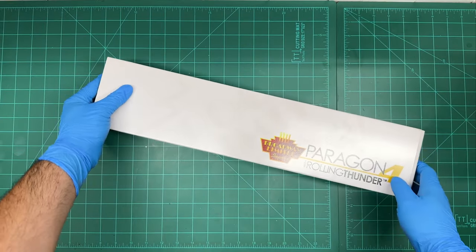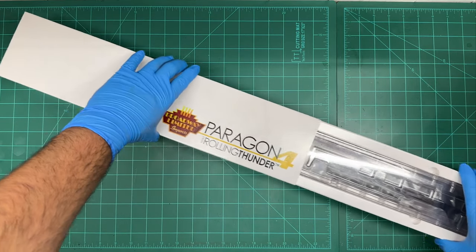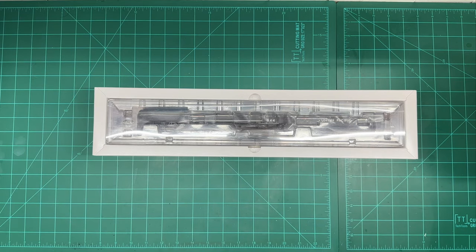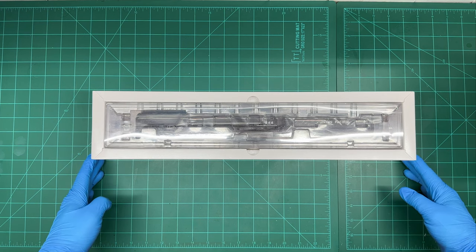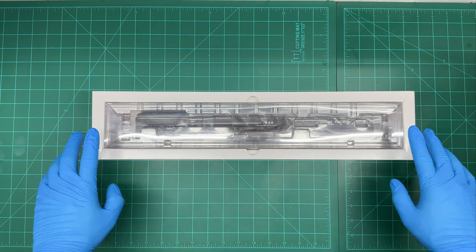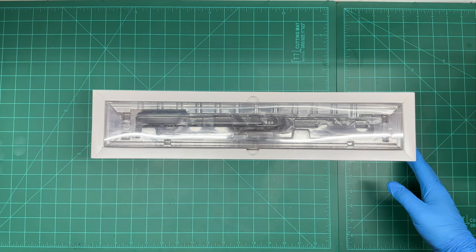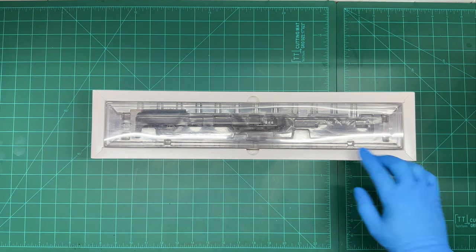Typically when I make a review I'll tell you guys it's been on my wish list and I've always wanted it — that is not the case with this one. I actually saw an ad on Facebook for Train World that they were having a sale on Broadway Limited steam engines. I was looking around, saw this one, the 844, and I just had to have it. So let's get this out of the box.